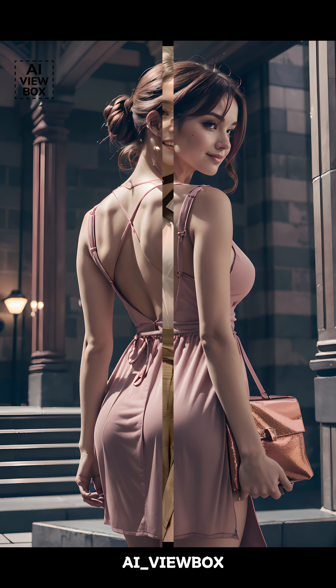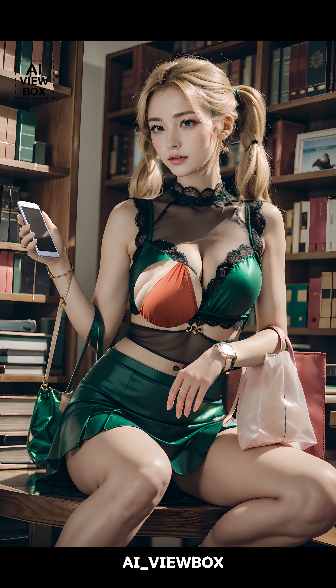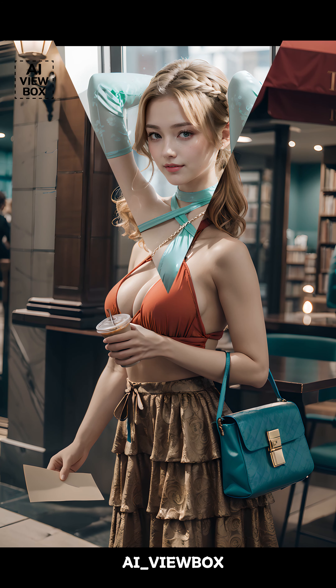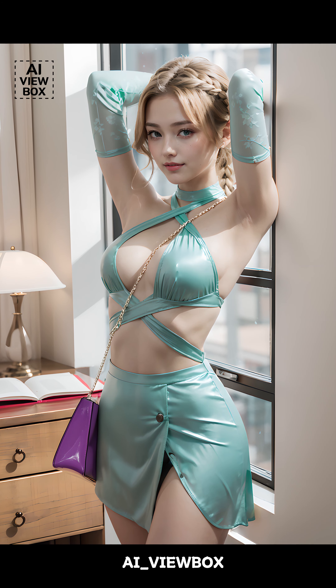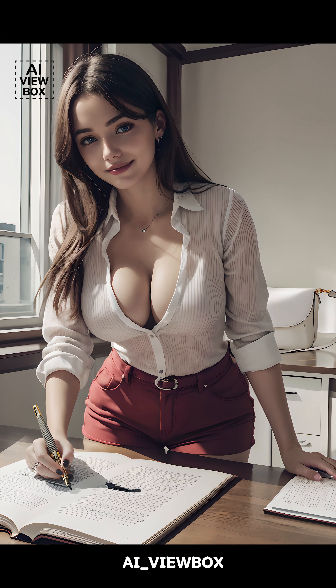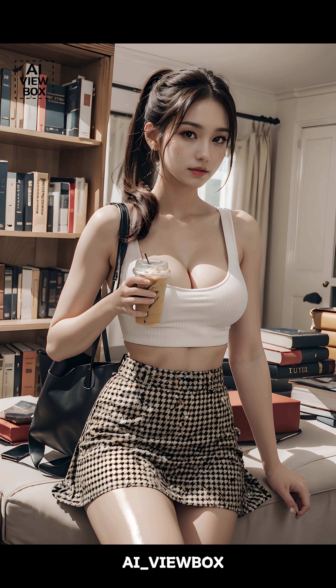One of the most iconic designers associated with the flat bag is none other than Coco Chanel. Chanel revolutionized women's fashion in the 1950s by introducing a more functional approach to style, and the flat bag was no exception. Her designs were sleek, sophisticated, and designed with the modern woman in mind — someone who was always on the go, but still wanted to look effortlessly chic.